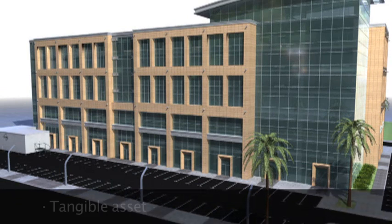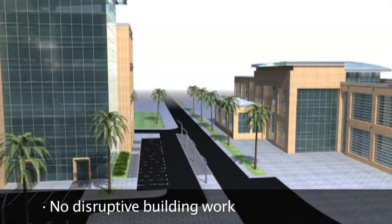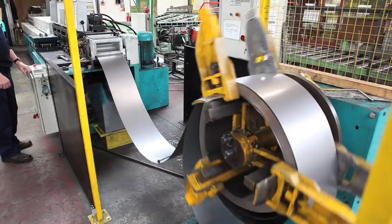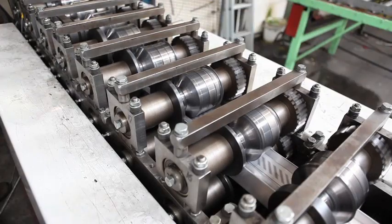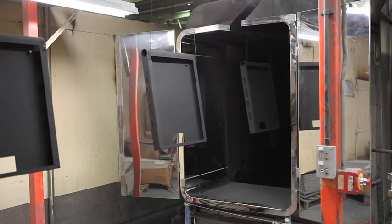You have a tangible asset on your books that has a high resale value. No disruptive building work and much more environmentally friendly. The data center is 100% recyclable at the end of its life. Building the modular data center is a rapid and simple process. As most of the critical manufacturing is completed in our factory before dispatch, most data centers can be up and running in a mere fraction of traditional lead time.